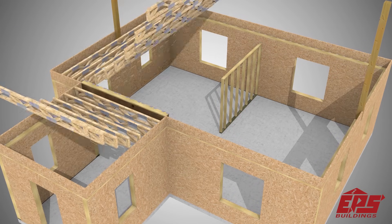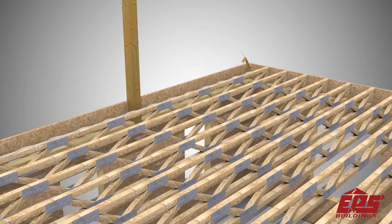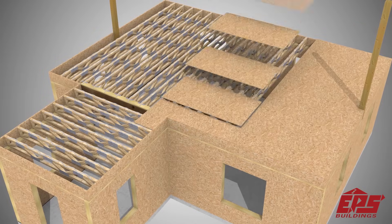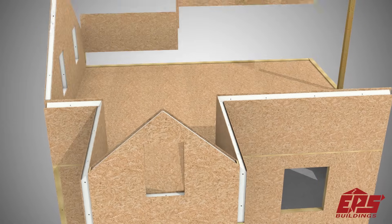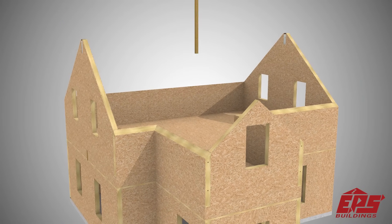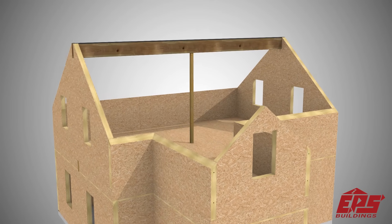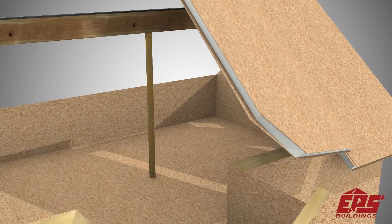EPS manufactured pre-engineered floor truss systems complete the package. SIP roof panels can be used to create large open spans or vaulted ceilings. EPS also manufactures roof trusses, which may be used depending on the specific home design.